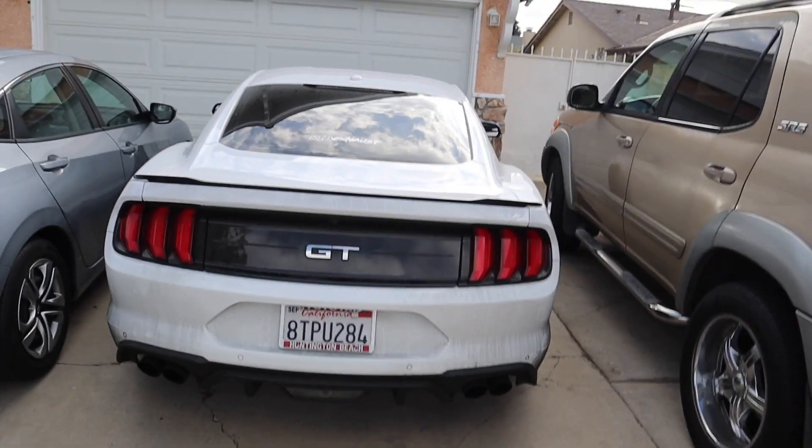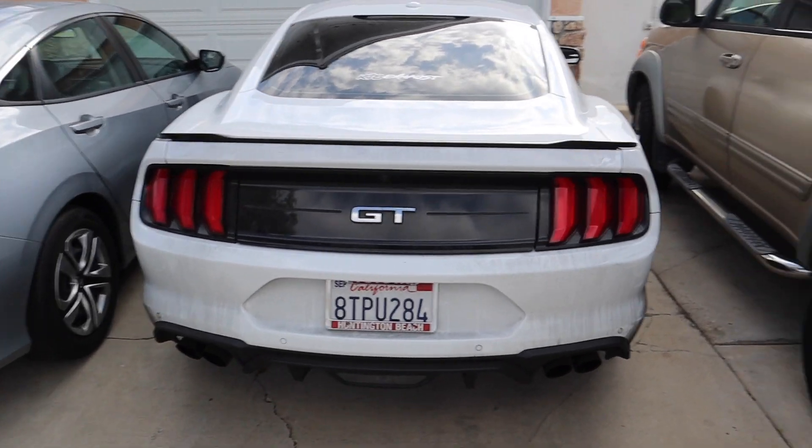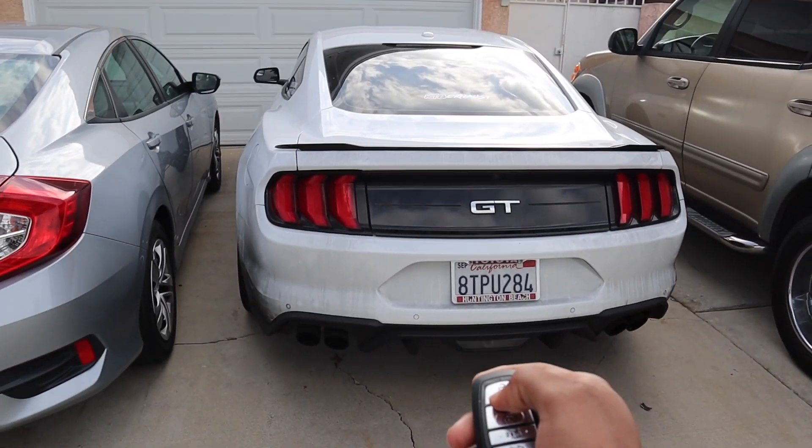Alright guys, we just got the long tube headers installed. Now it's time to see what the first cold start is looking like, so let's go ahead and give it a little.